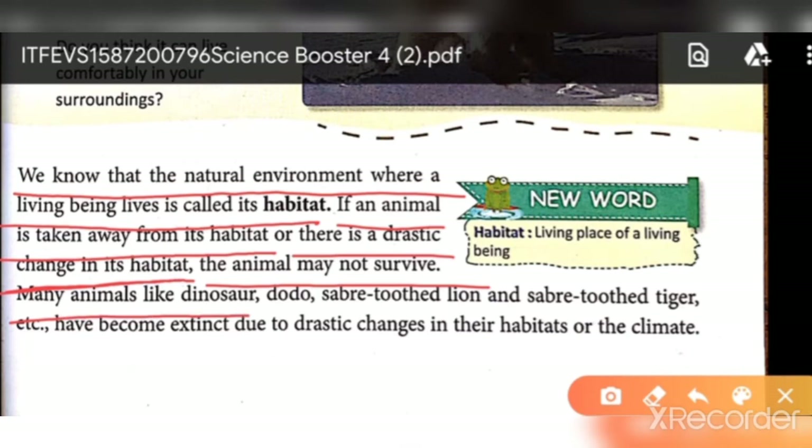Many animals like dinosaurs, and the saber-tooth tiger — which was a very large and dangerous early lion-like animal — have become extinct due to drastic changes in their environment. These were very dangerous animals, but because of drastic climate change, they could not survive.